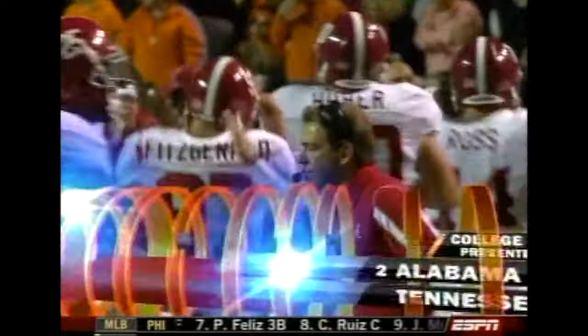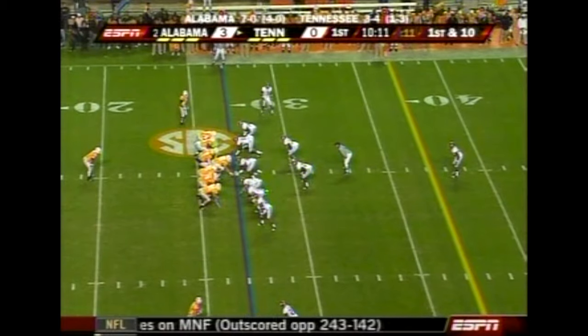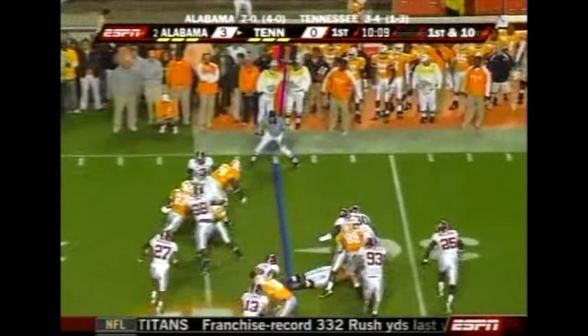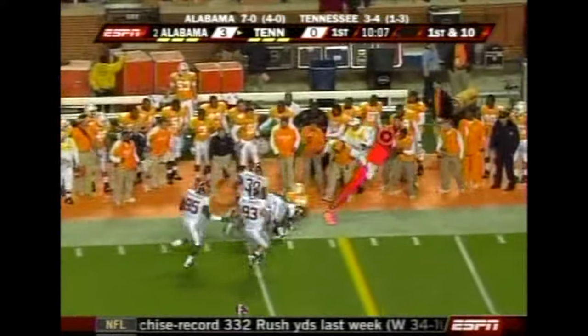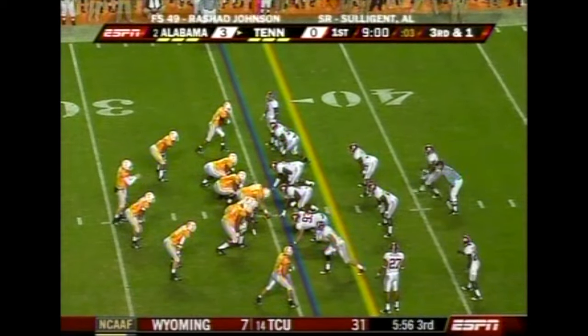With 10:18 to go in the first quarter from Knoxville. Arian Foster will get the start at tailback, and he gets the first kick. Foster picks up about eight.